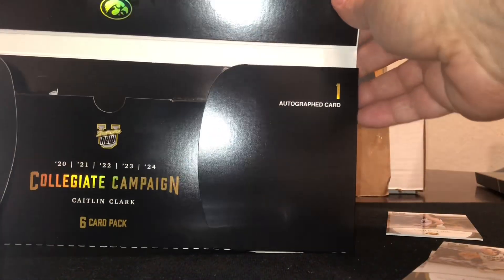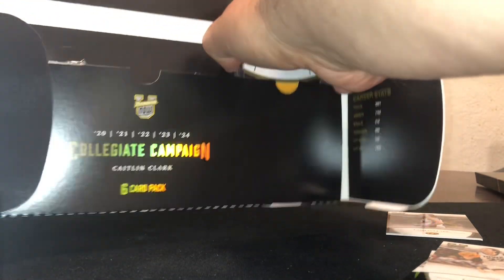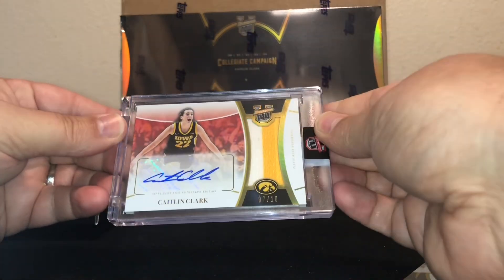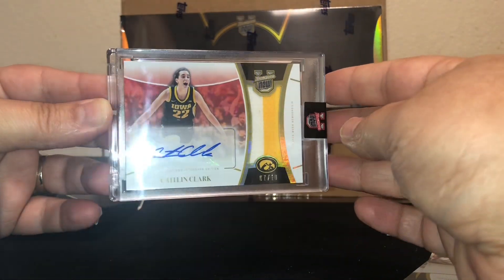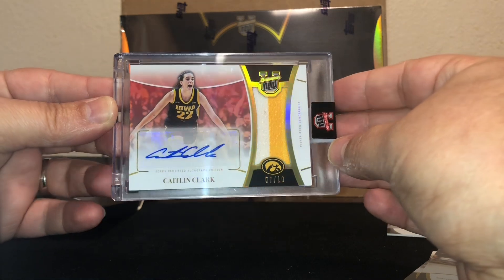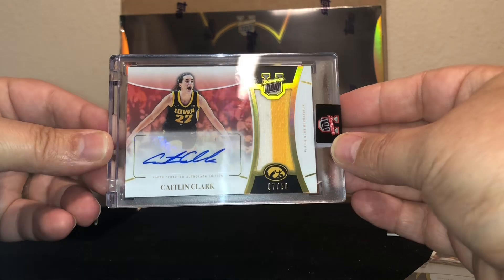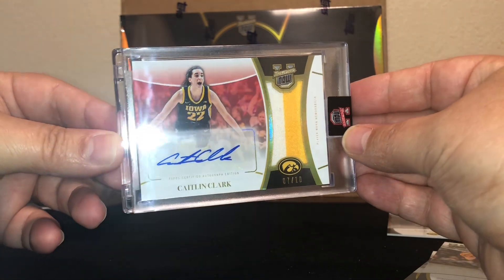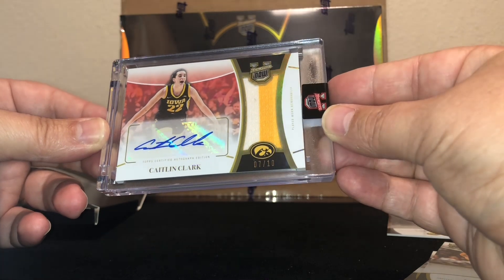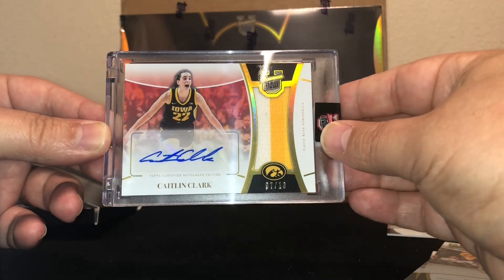We'll go for an autograph — looking for a low-numbered something or an autograph relic. We got an autograph relic! Seven of 10. Awesome!